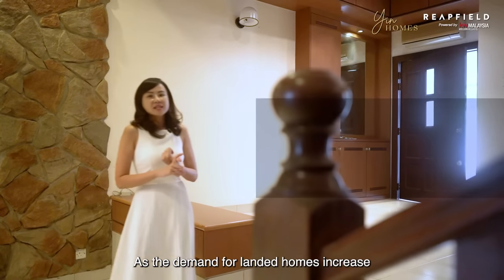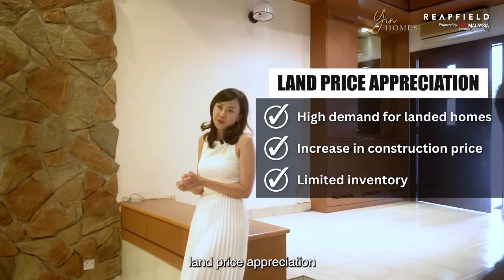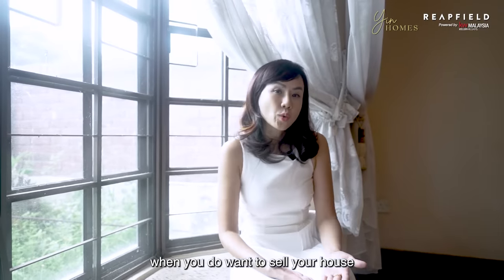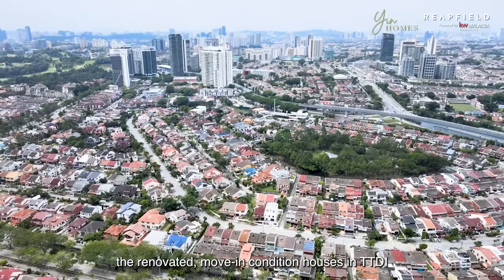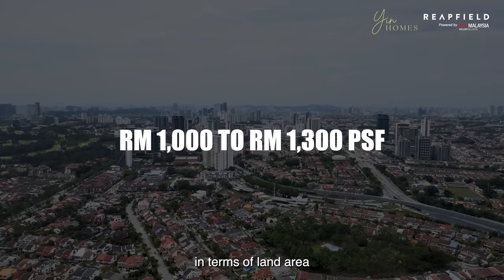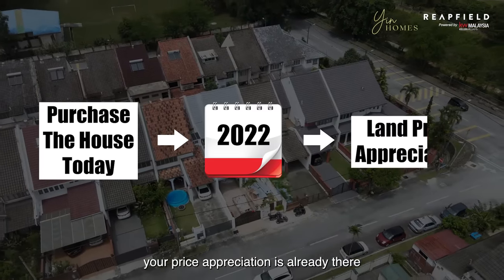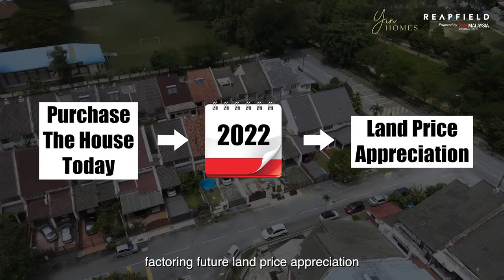As demand for landed homes increases, construction prices grow and inventory remains limited, TTDI homeowners are essentially sitting on land price appreciation. The demand and transactions for this area are brisk, which is important because it affects bank valuation, and in the future when you do want to sell, you will want to sell at a higher price point. Currently, renovated move-in condition houses in TTDI are transacting at an average of 1,000 to 1,003 PSF in terms of land area. This property is going for 2 million, or 877 PSF — meaning if you buy today and renovate, your price appreciation is already built in based on today's market price, without even factoring in future land price appreciation.